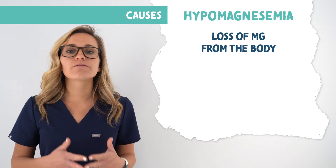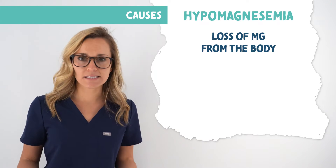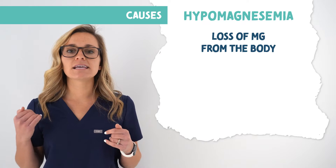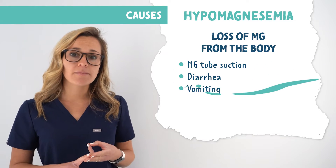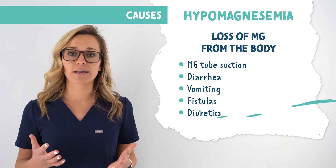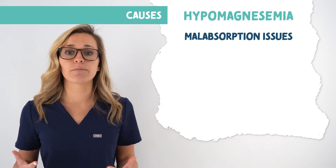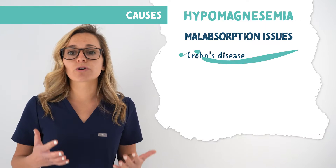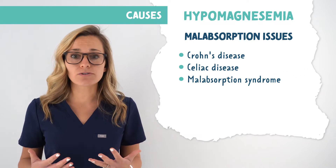Loss of magnesium from the body, mostly the GI tract, can also cause hypomagnesemia. This includes things such as NG tube suction, diarrhea, vomiting, fistulas, and diuretics because these diurese the body. Malabsorption issues also cause hypomagnesemia, such as Crohn's disease, celiac disease, and malabsorption syndrome.